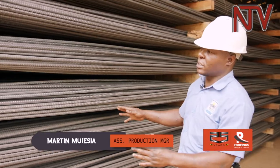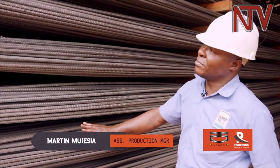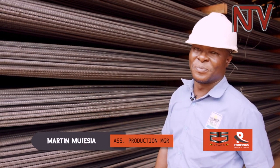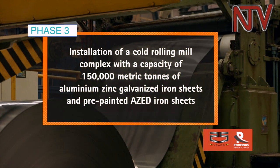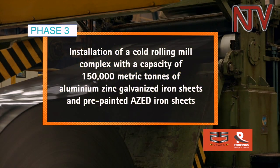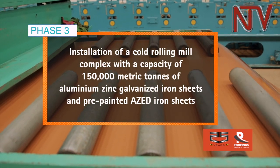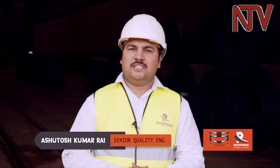This is our final product from the raw materials. As you can see, it is well arranged, unique, and ready to build. Phase three involved the installation of a cold rolling mill complex where we are producing high-quality steel sheets.